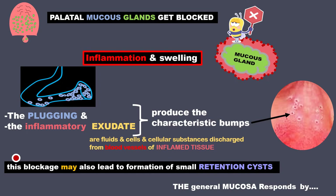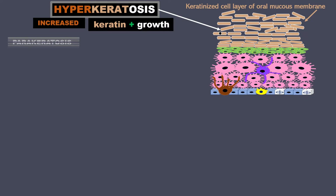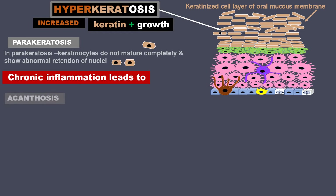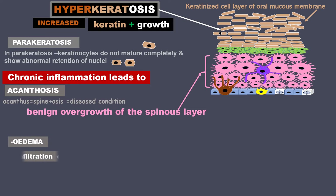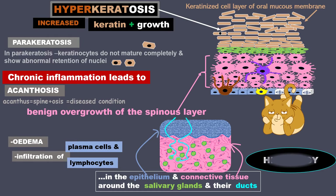The general mucosa of the palate responds to all this by hyperkeratosis — that is, increased keratin growth — which may also be in the form of parakeratosis, where keratinocytes do not mature completely and show abnormal retention of nuclei. Chronic inflammation leads to acanthosis, that is benign overgrowth of the spinous layer. There is also edema and infiltration of plasma cells and lymphocytes in the epithelium and connective tissue around the salivary glands and their ducts.